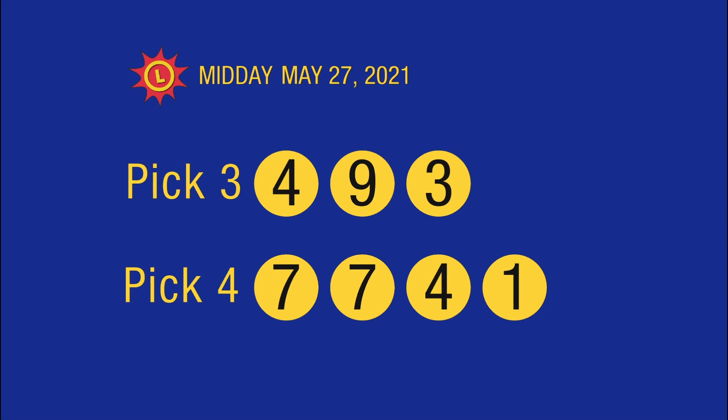Please play safely and responsibly. For all the latest news and winning numbers, visit us at mdlottery.com.